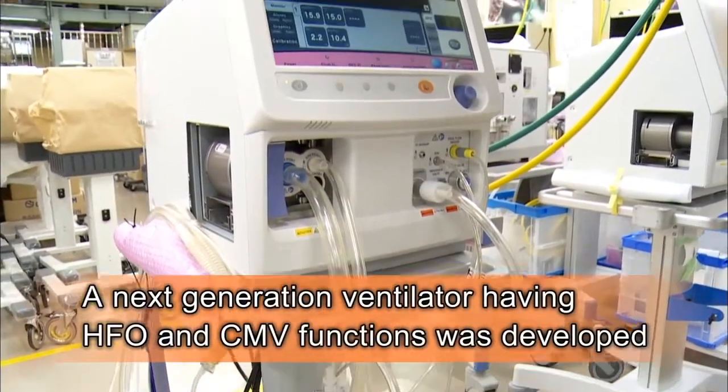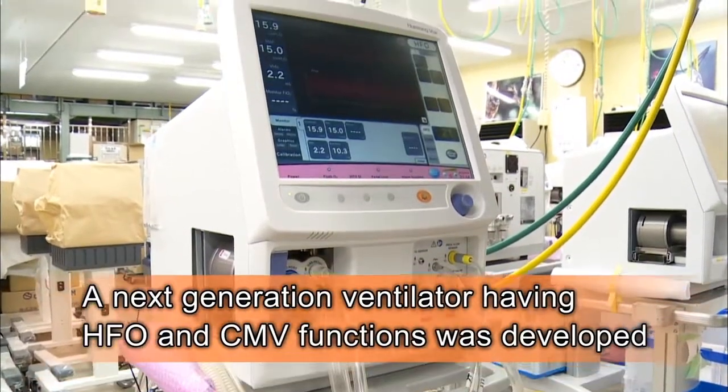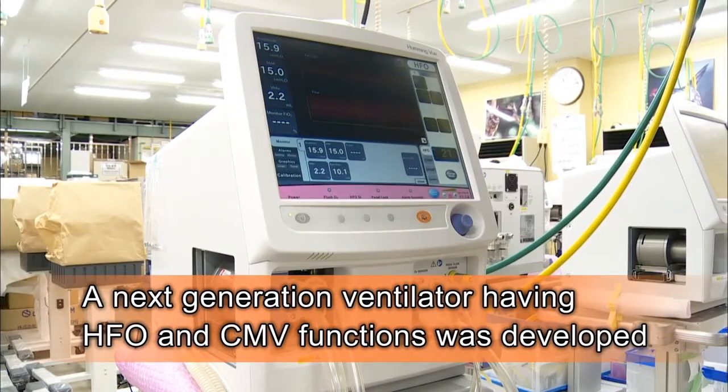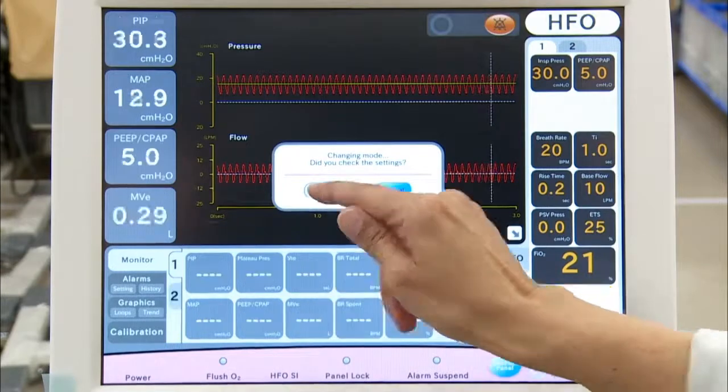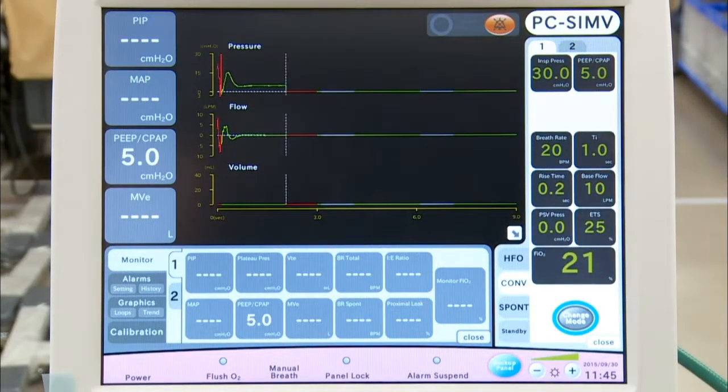A next-generation ventilator having both HFO and continuous mandatory ventilation functions is now available. Newborn babies, regardless of their symptoms, can be properly cared for.